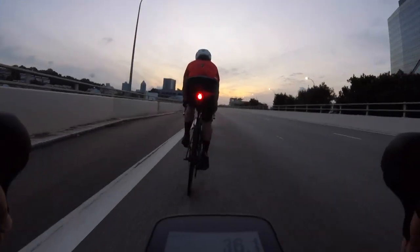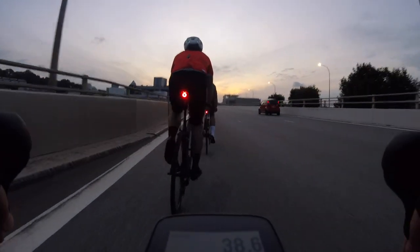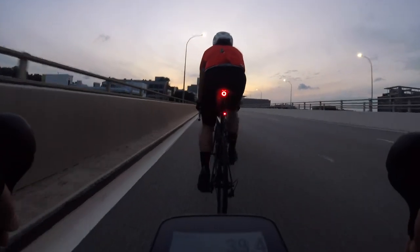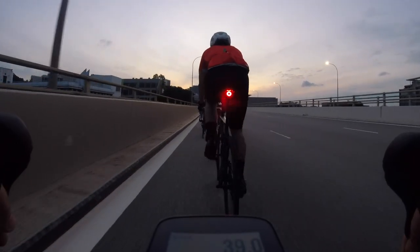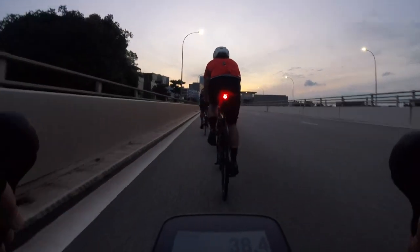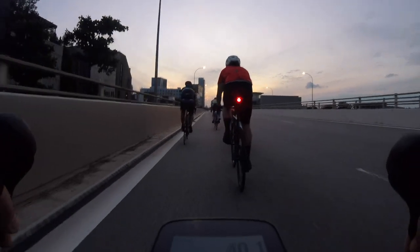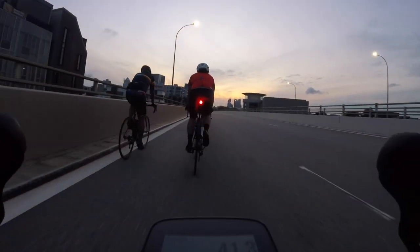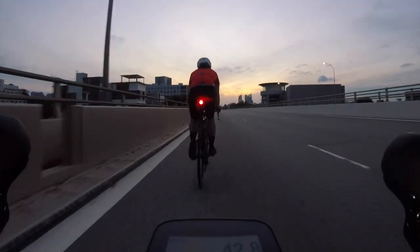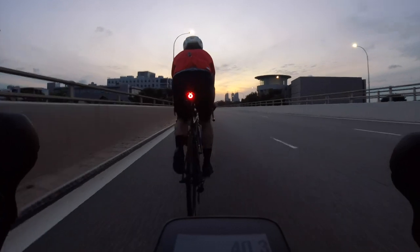A bit of etiquette when it comes to pace lining or joining a group: first, don't jump into a group pace line without asking if you're a solo rider. If you've seen a pace line, please don't just jump onto the wheel of those guys — ask for permission. Once permission is acknowledged and they say 'come on, join us,' that's the time you join.